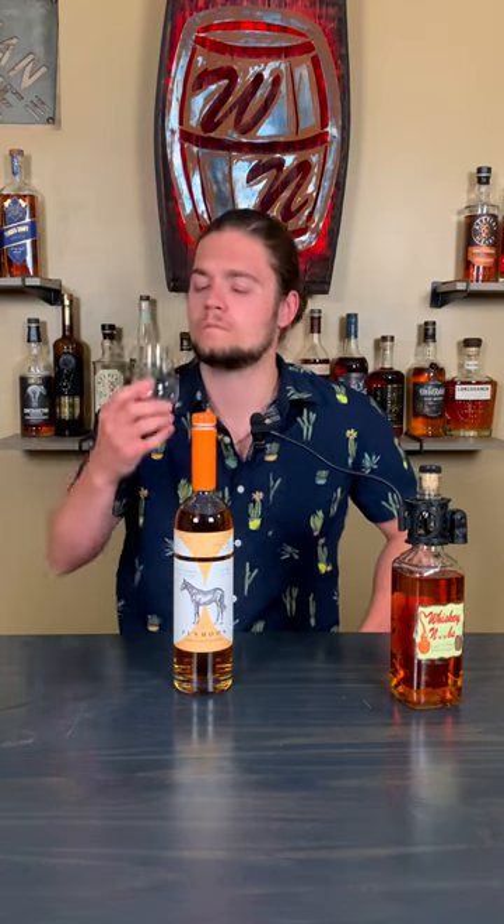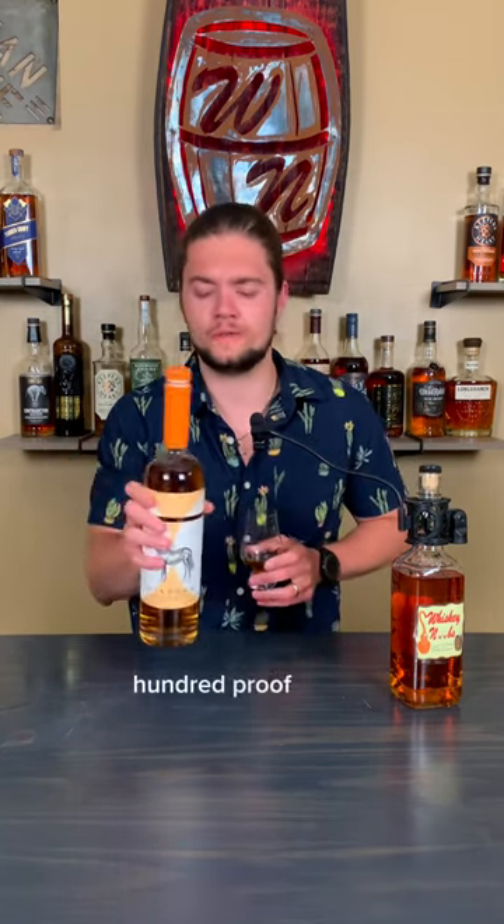It's sweet. It's got some vanilla, almost kind of creamy to me. A ton of flavor on the palate. A little bit of burn. 100 proof — I was thinking it was 80, so that's not too bad. That is good. A little bit of oak, a little bit of spice, a good amount of flavor.